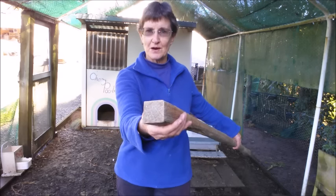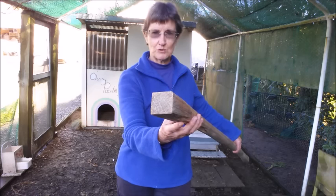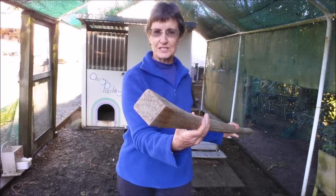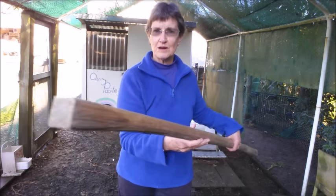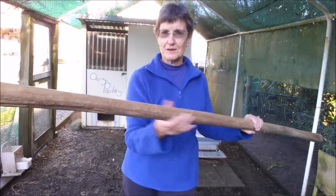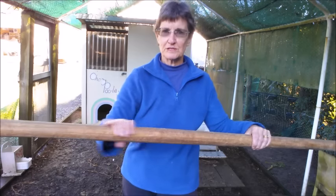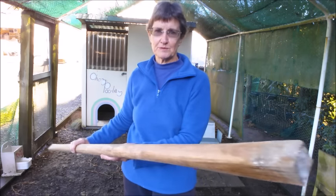Having a perch that's square on the end can be very useful because it's easy to attach and hold in place. But you want to make sure there are no sharp edges that will hurt the chickens while they're resting on them during the night, so smooth it off and make it round. It doesn't have to be as beautiful as a piece of furniture, but make sure it's nice and smooth and comfortable.